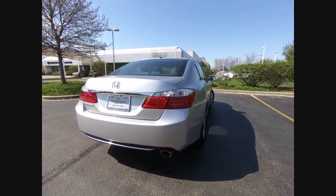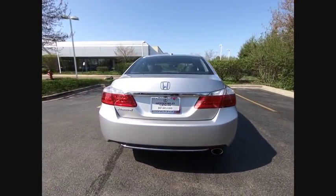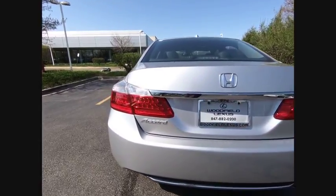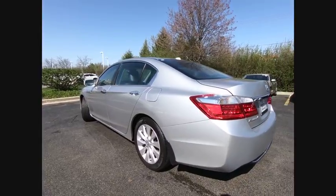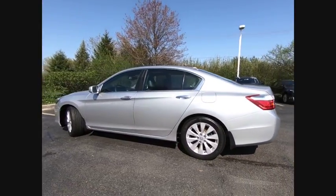Here are some of this vehicle's great options: stability control, traction control, power steering, cruise control, child safety locks, power windows, power brakes, compass, fog lights, clock.